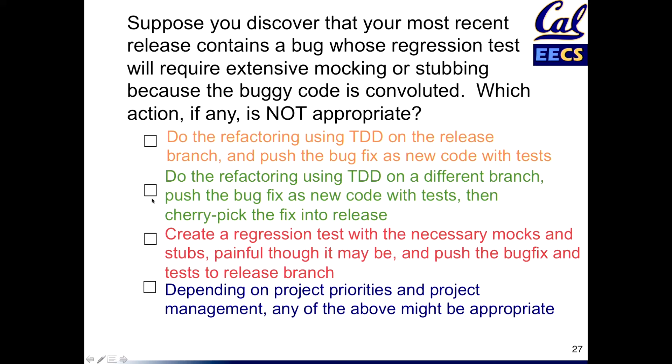On the other hand, if you do this on a separate branch — because what's refactoring? Refactoring is changing the structure of the code, right? You're going to make a mess. That's part of what refactoring is, like getting your room sloppy before you clean it up. So as long as you do all that in a controlled manner on a separate branch, cherry-pick the fix and put that into the release — that's a lot more orderly, less likely to destabilize the code.